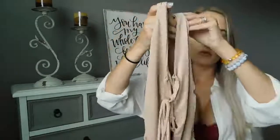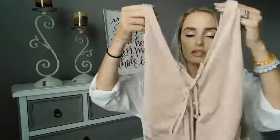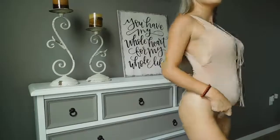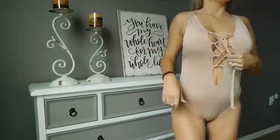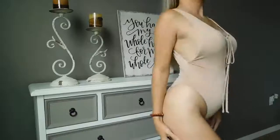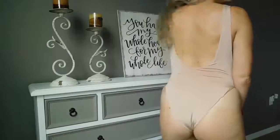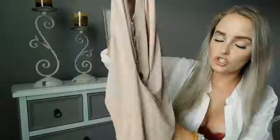This bathing suit is from Naked Wardrobe as well, also in their Nicole line. I love this bathing suit — it's a beautiful nude color. It has that same fabric as the last one: very delicate, very soft and thin material. Elegant lace-up front and a low back line, and this one gives you a nice tank top feel rather than a spaghetti strap. I love the bottom of this bathing suit — it's not a thong but it gives you that nice cheeky look.